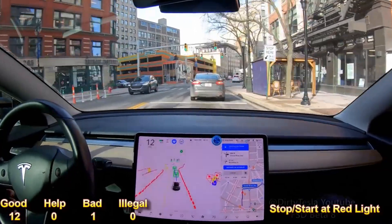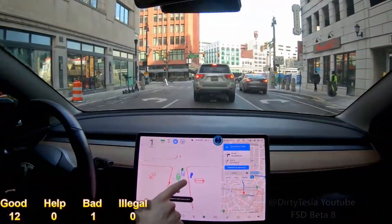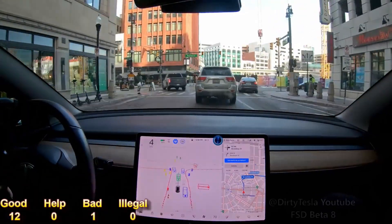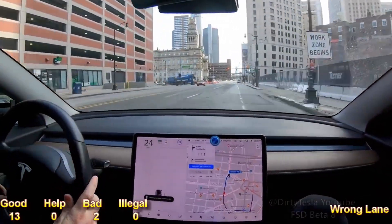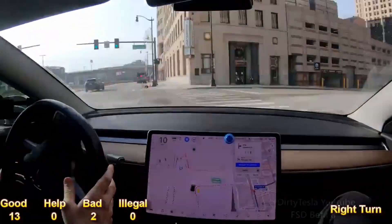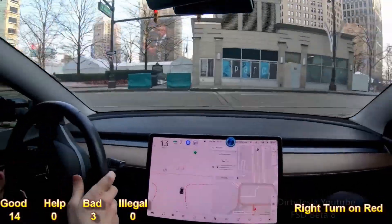I classified each maneuver as one of four categories: Good — it executed the maneuver correctly. Help — it needed assistance with a maneuver, either prompted for or Chris pressed the power pedal. Bad — it failed the maneuver and Chris had to take over. Illegal — it performed a really bad maneuver that was illegal, like going through a red light.